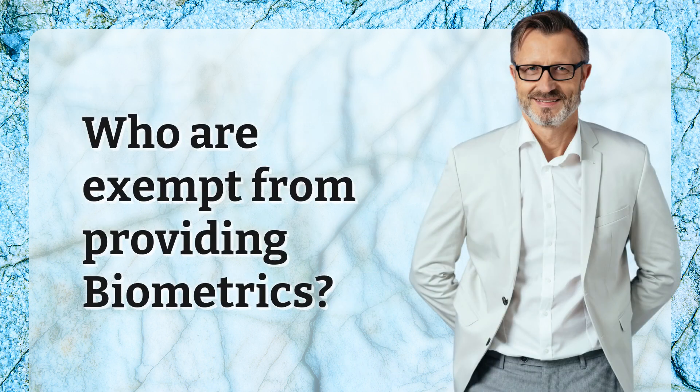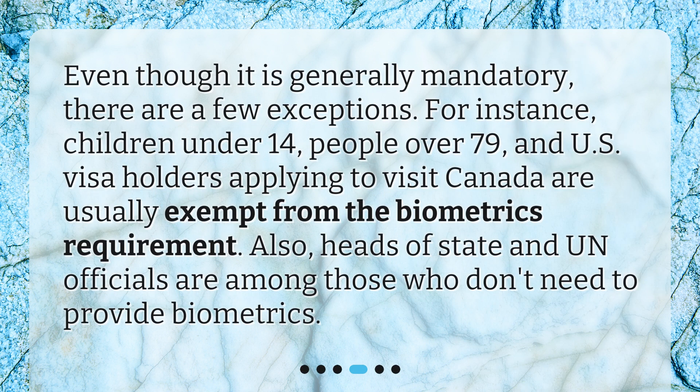Who is exempt from providing biometrics? Even though it is generally mandatory, there are a few exceptions. For instance, children under 14, people over 79, and US visa holders applying to visit Canada are usually exempt from the biometrics requirement. Also, heads of state and UN officials are among those who don't need to provide biometrics.